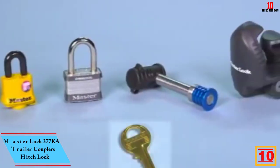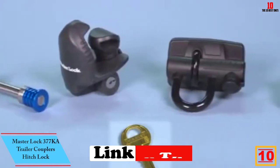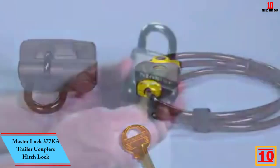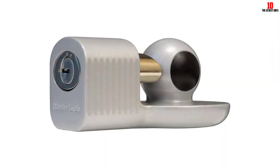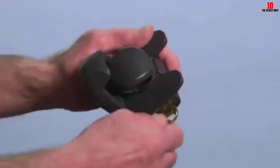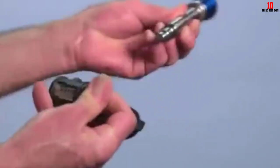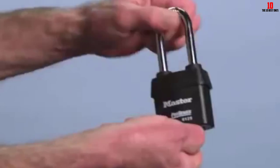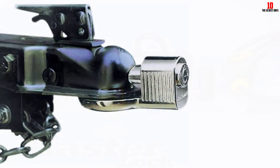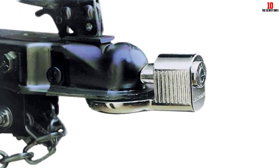Starting at number 10, we have the Masterlock 377 Kilo Amperes Trailer Couplers Hitch Lock. The Masterlock 377 is a standout in terms of providing top-tier security for your vehicles, trailers, and RVs. It's versatile in its compatibility, fitting 1-7/8 in, 2 in, and most 2-5/16 in trailer couplers seamlessly. What sets this lock apart is its advanced locking mechanism, designed to thwart attempts at picking or prying, making it a formidable barrier against theft.